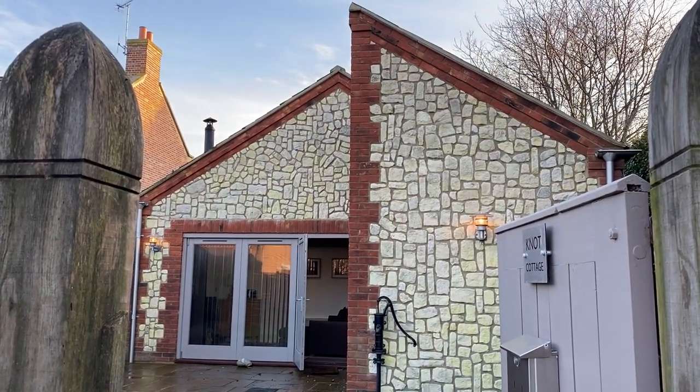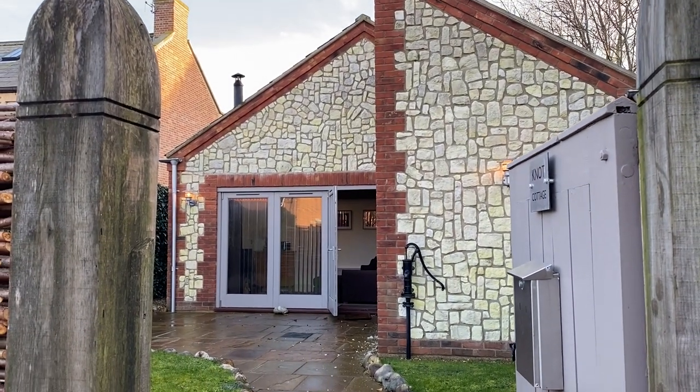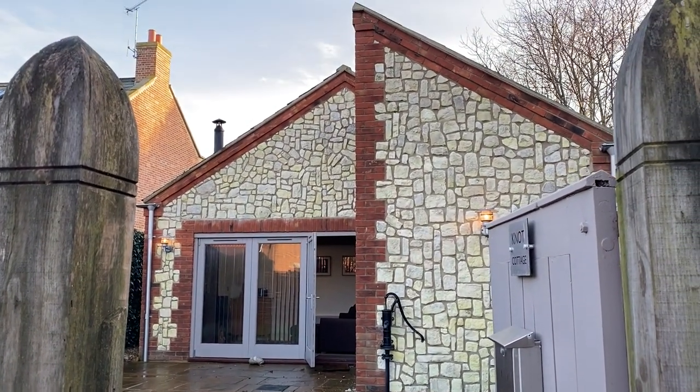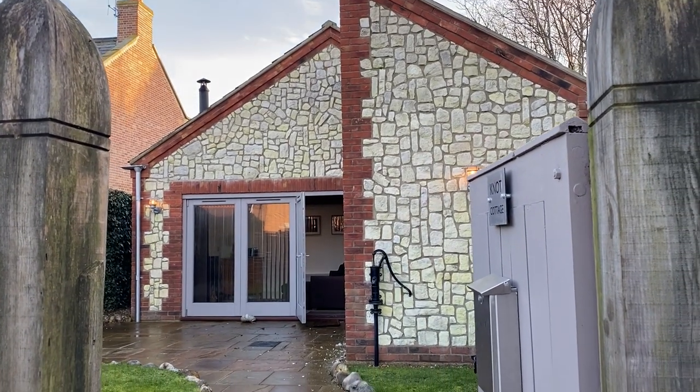Hello, so here we are today at the lovely Knot Cottage. There she is in front of us. I'll just show you where we are in the village and the surroundings of the cottage before we go inside.